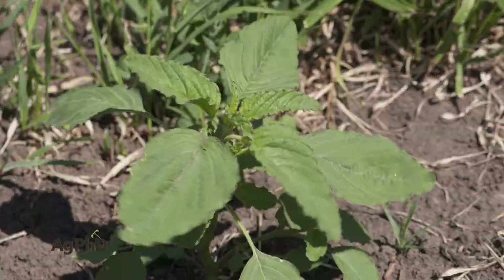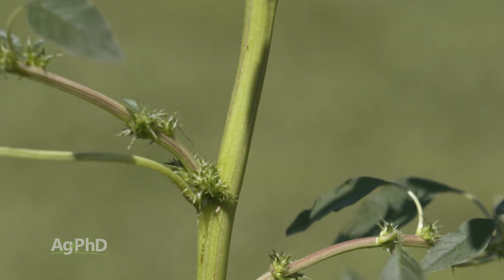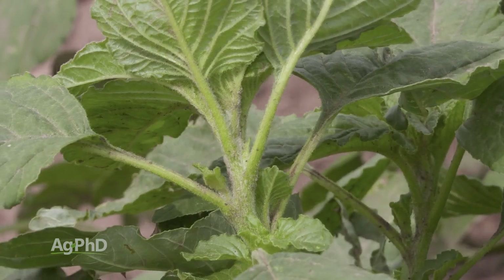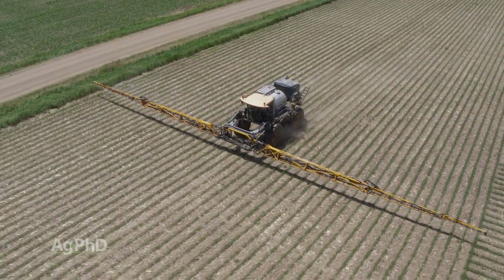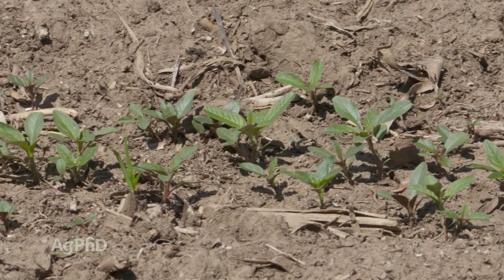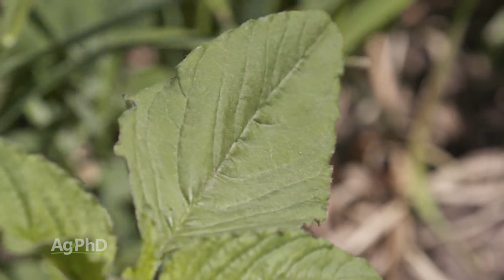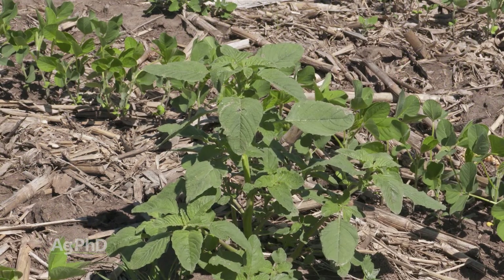It's easy to tell red root pigweed apart from waterhemp and Palmer pigweed — waterhemp and Palmer are hairless, but red root pigweed has hair all over it. The good news about red root pigweed is there are still a lot of herbicides that can control it. All the same herbicides that work for waterhemp and Palmer pigweed also work for red root pigweed, plus additional options like Roundup still work great on it, as do many ALS herbicides. So why talk about it? Because we still find red root pigweed all over the place.